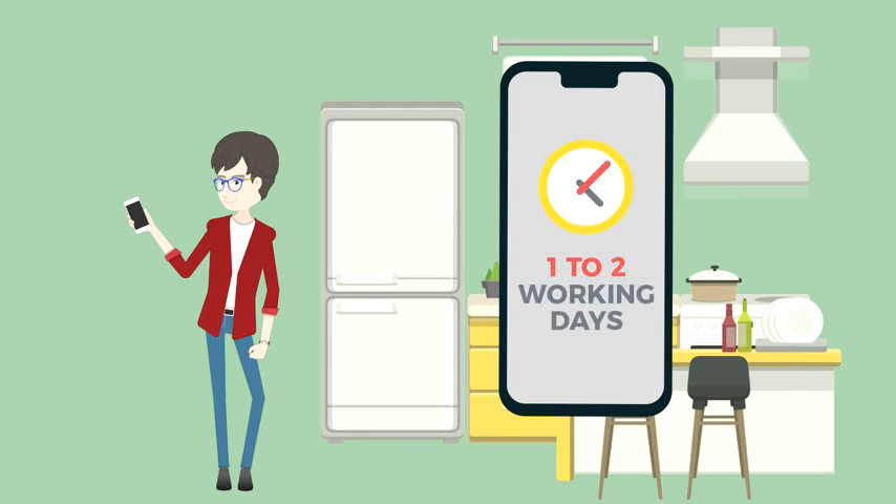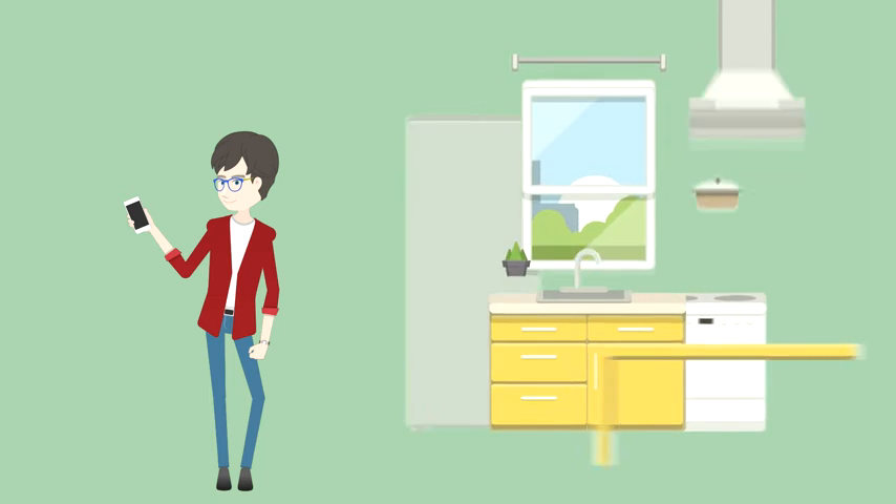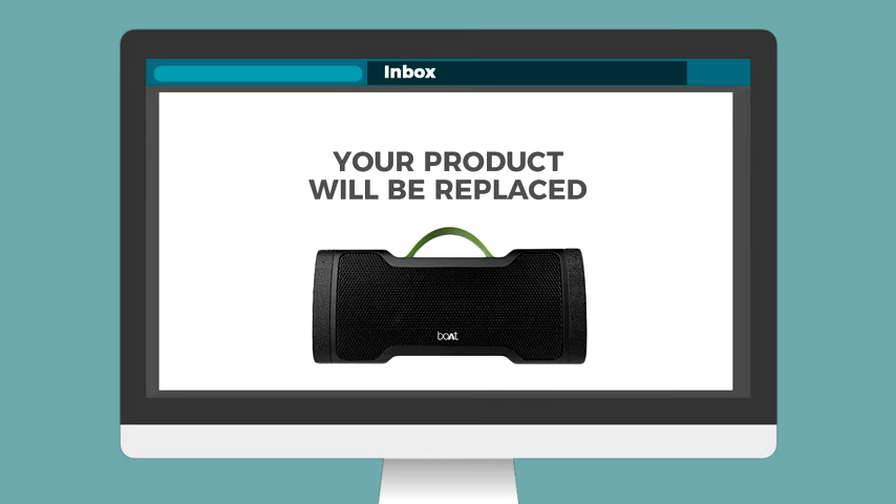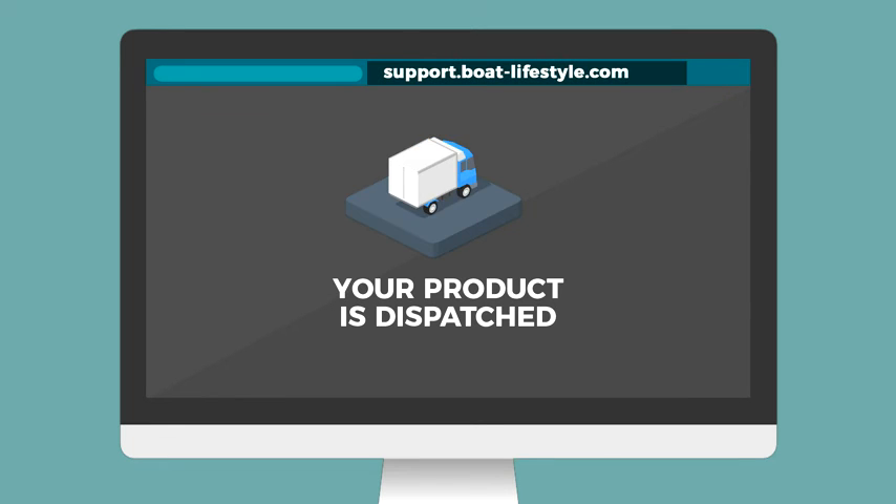Once delivered, the service team will take one to two working days to test the product and update Aaron about the replacement or repairing of the product via email. Aaron can also track the update of his product by visiting our customer support portal.